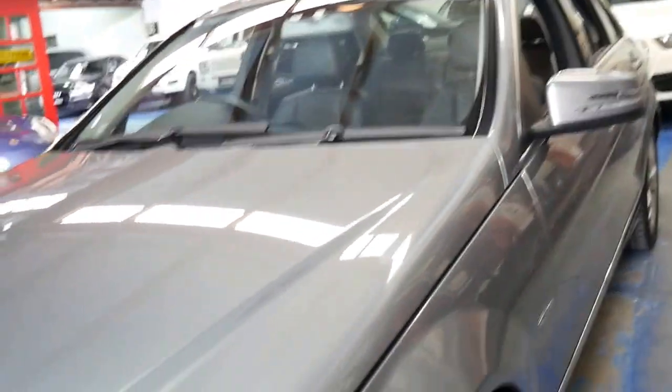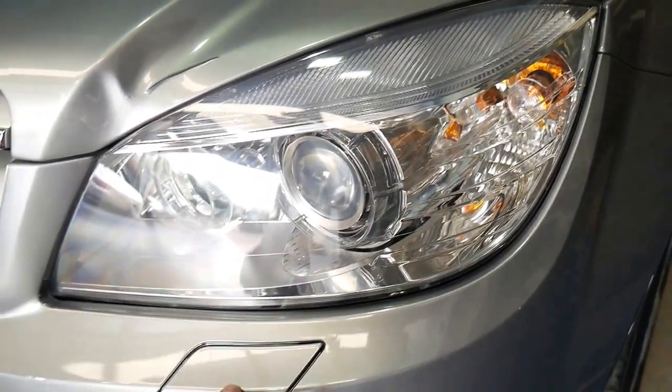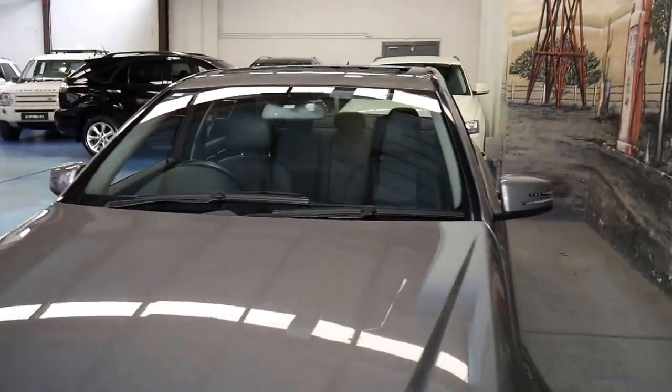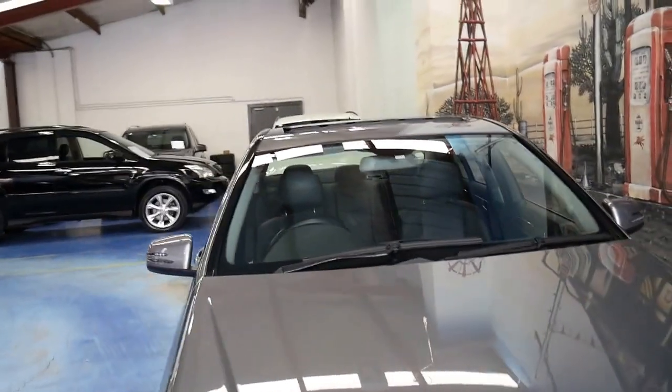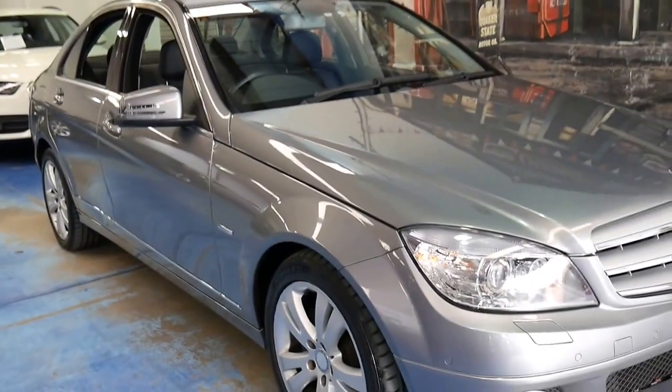You can generally tell if they're factory because you have this little rectangle down here. When you press a button inside the car, it actually comes out and sprays the headlights. There's one on each side obviously.